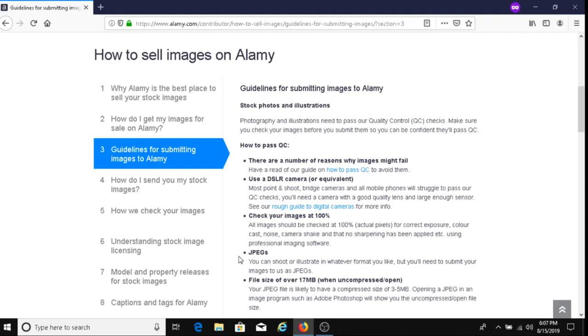All images you upload must be in JPEG format. Your file size should be over 17 megabytes when uncompressed. A JPEG file is likely to have a compressed size of 3 to 5 megabytes. Opening a JPEG in an image program such as Adobe Photoshop will show you the uncompressed file size.